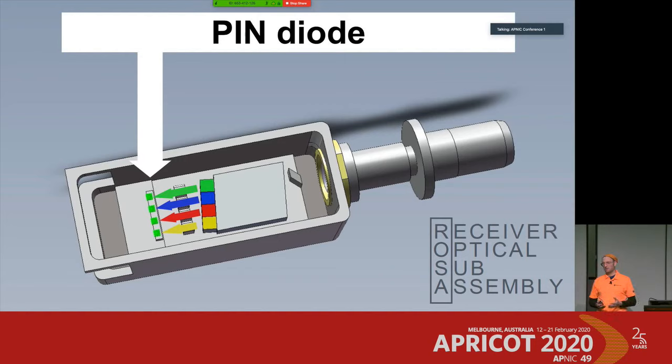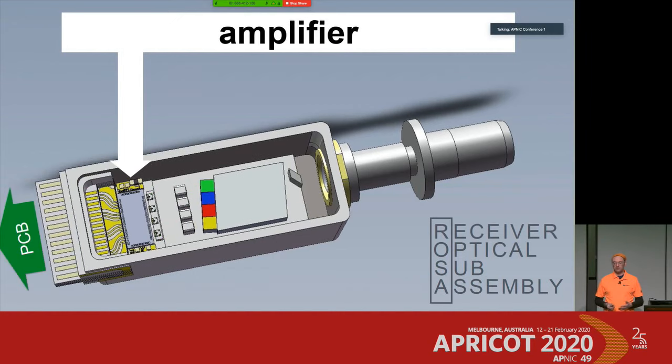A real-world analogy: when you're listening to music at home and it's too quiet, you boost the amplifier. The same thing happens in a receiver — we place an amplifier inside to boost the amplitude of the high-speed signal so the post-processing system can handle it.